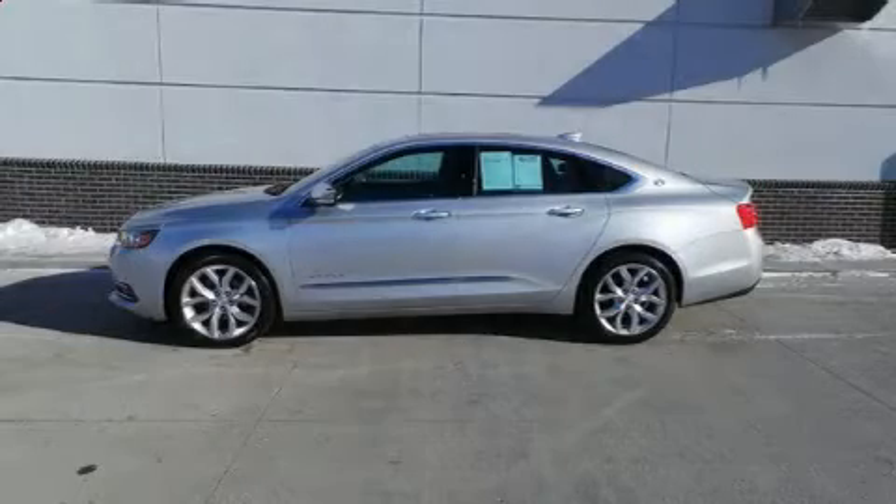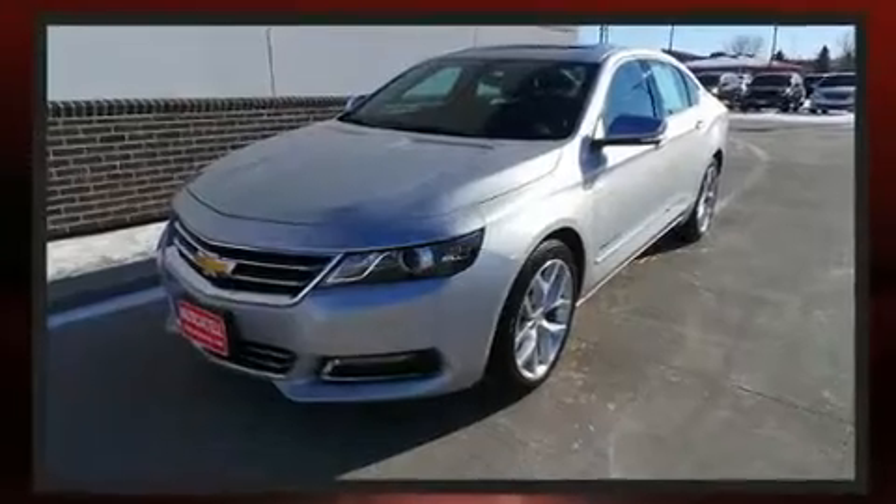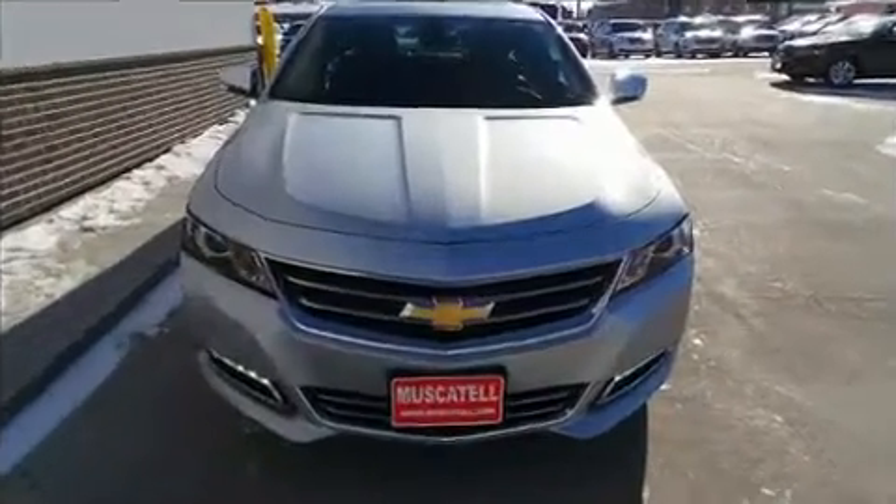Treat yourself to a test drive in the 2019 Chevrolet Impala. It features a front-wheel drive platform, an automatic transmission, and a refined six-cylinder engine. A wealth of standard features mean that you no longer have to sacrifice, like heated seats.